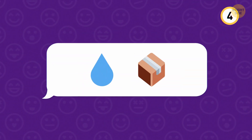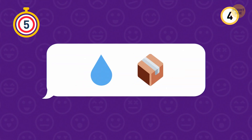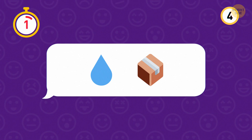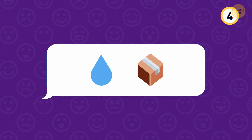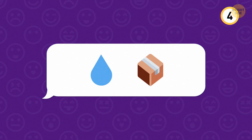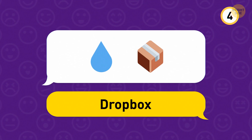We have these emojis for number 4. This app is a lifesaver for people across the world that need to store and send big files electronically. It's Dropbox.